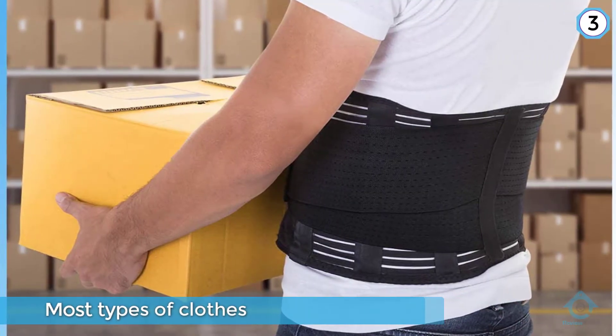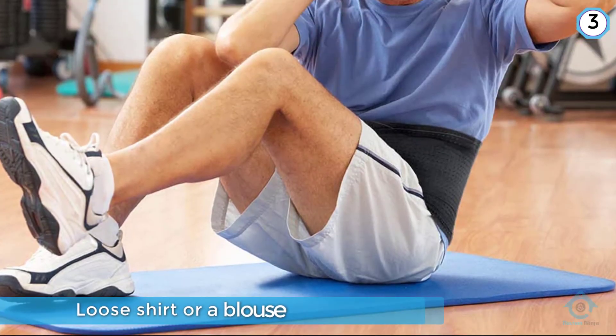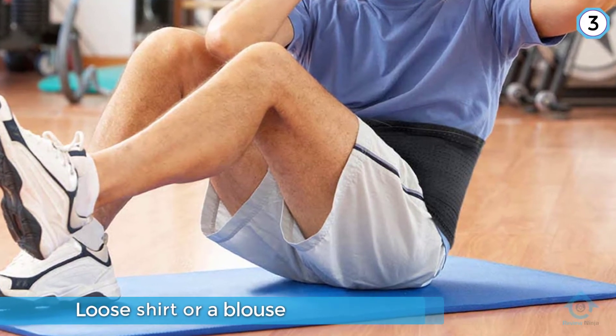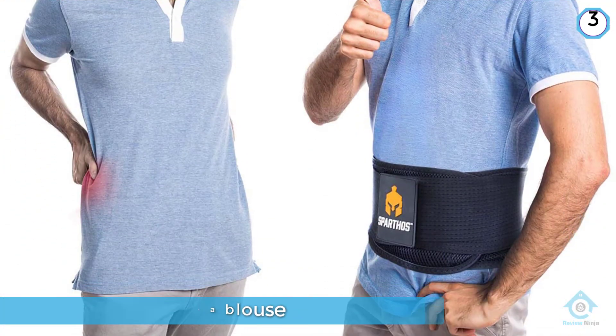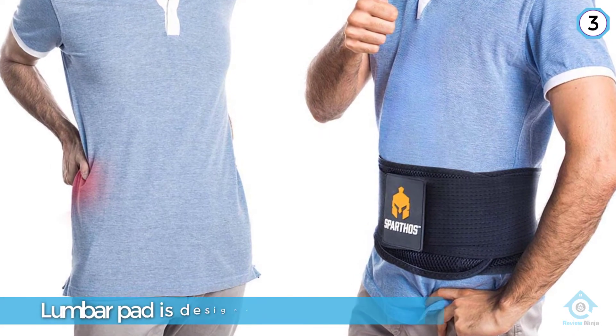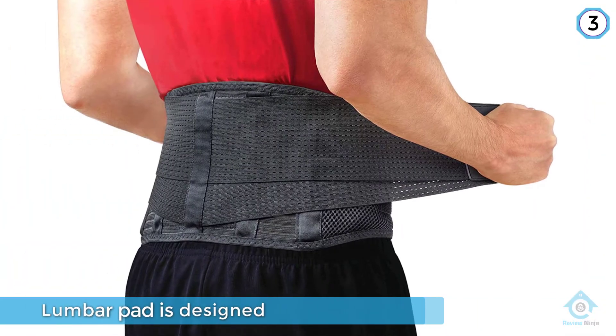The removable lumbar pad is designed to help stabilize your back when you drive or sit in a chair. Three different size options accommodate waists as small as 26 inches to as large as 72 inches around. The industrial-strength Velcro straps last longer than ordinary Velcro and have more holding power.